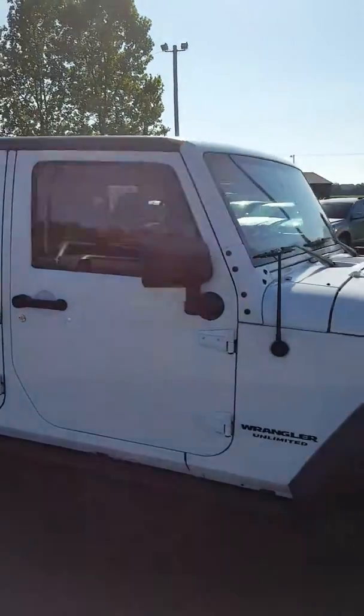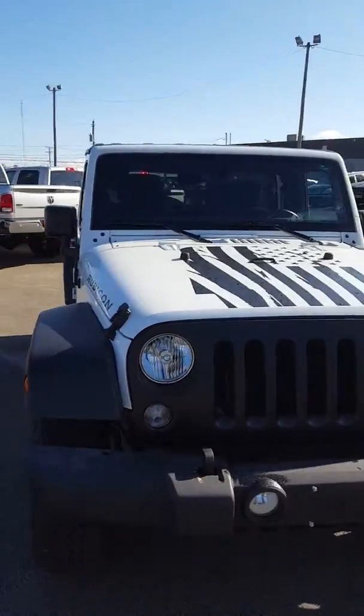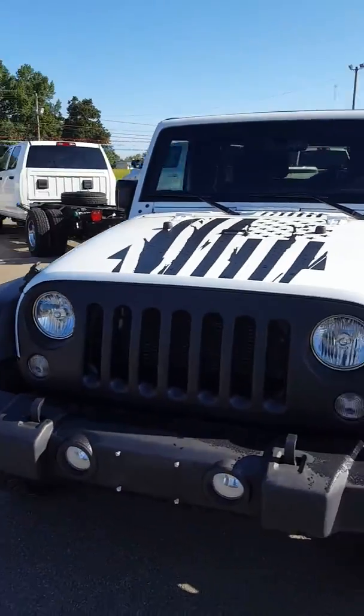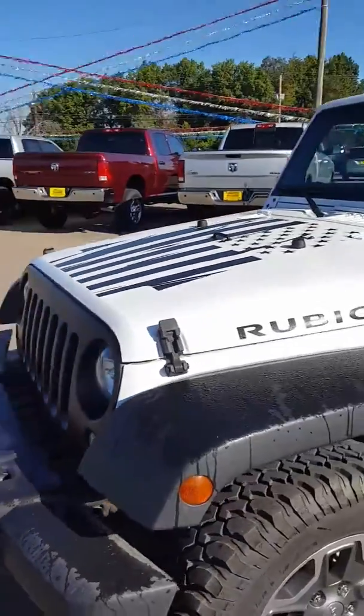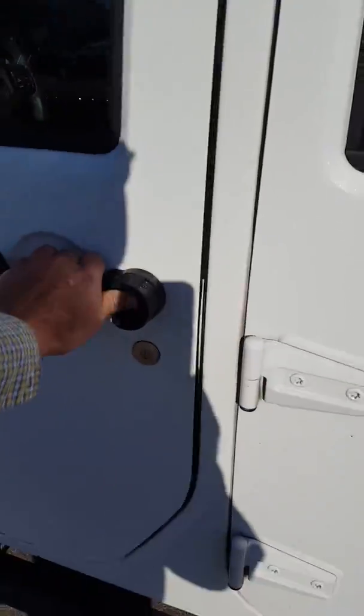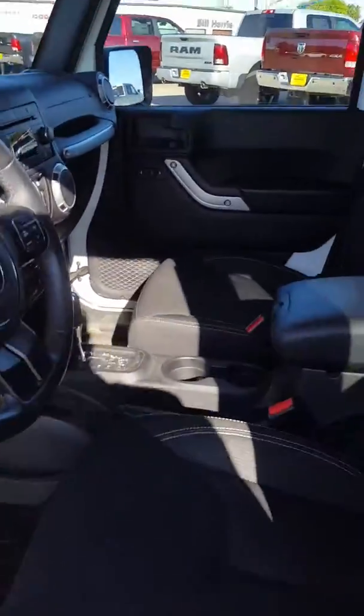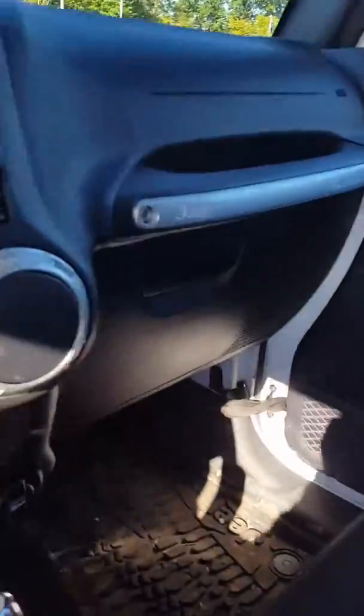It's a heck of a nice vehicle. I had actually sold the gentleman a couple of vehicles myself. It's got a custom black grill. He's bought quite a few cars from our dealership, as has his wife, so we know him pretty well and we know his cars pretty well.